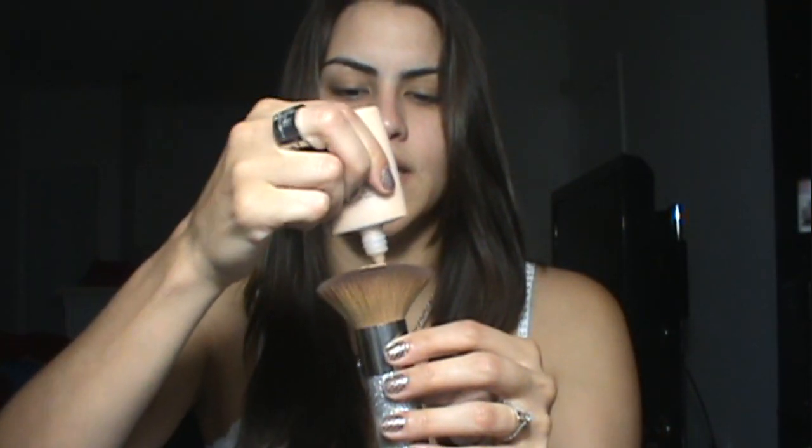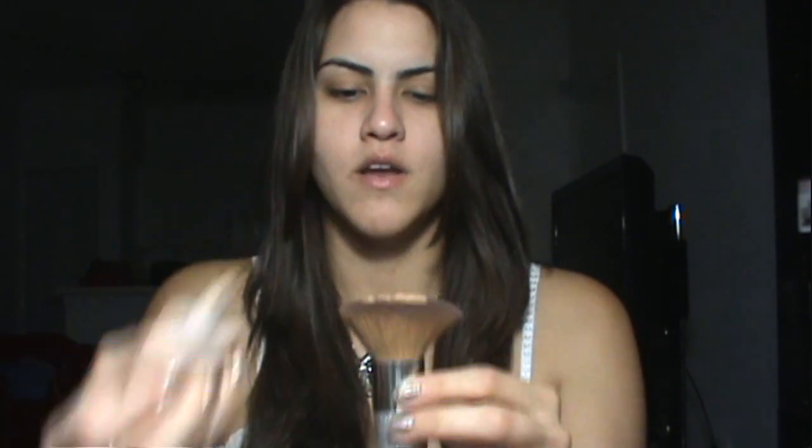So I'm going to go ahead and do this demo — this is probably going to be fast forwarded. Like most of my foundation routine, I just go ahead and put some of the product on top of the flat-top brush, then put it on my face and start to buff it in. As you can see, it gives a nice coverage. I apply a lot more with this foundation just to get more of a medium coverage.